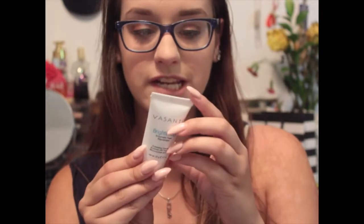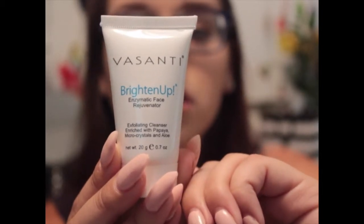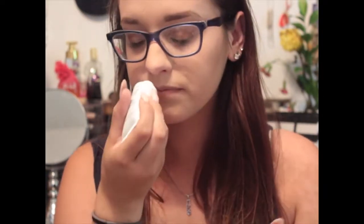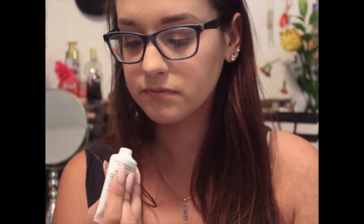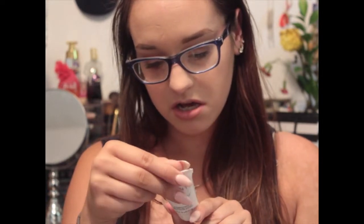This is a Vasanti Brighten Up Face Rejuvenator. It says it dramatically improves your skin's texture to reveal softer, brighter, and younger looking skin. It's an exfoliating mask apparently. My cat just knocked over the drawers in my closet, so that will be a fun mess to pick up. It smells good. I like face masks a lot, though this isn't exactly a face mask - it's just a cleanser. It says it's good for all skin types so it should work.